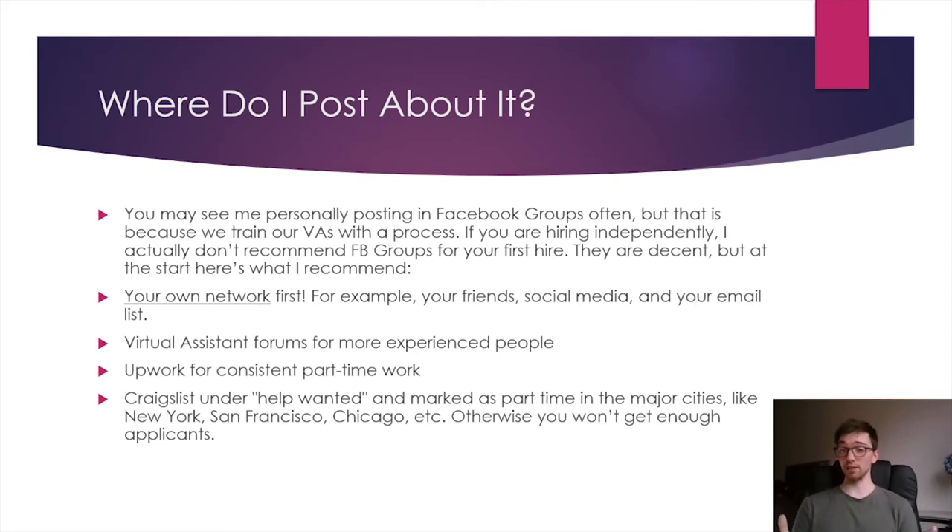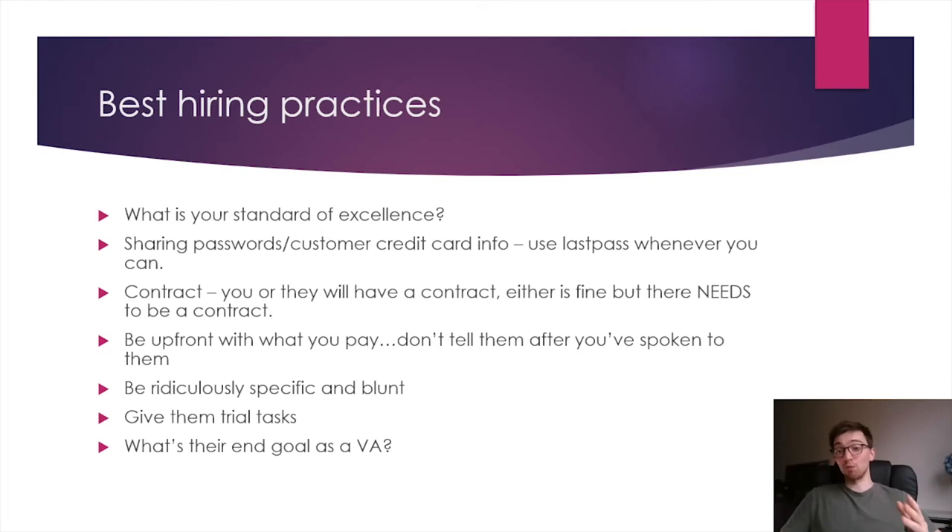The last place — surprisingly good — is Craigslist. Don't dismiss this just because I said the word Craigslist. I've actually found good cleaning teams through Craigslist too. In the major cities specifically — New York, San Francisco, Chicago — post your job under 'Help Wanted' and you'll get a lot of qualified candidates. It costs money, $25 to $45 depending on the city, but you get some great candidates and we've hired a few VAs from Craigslist. So that's the basics of where to post.